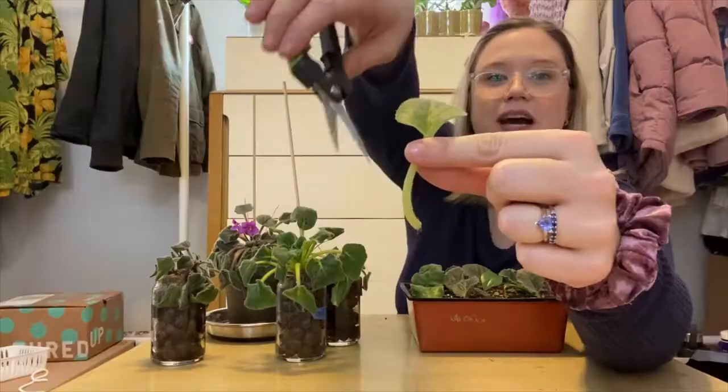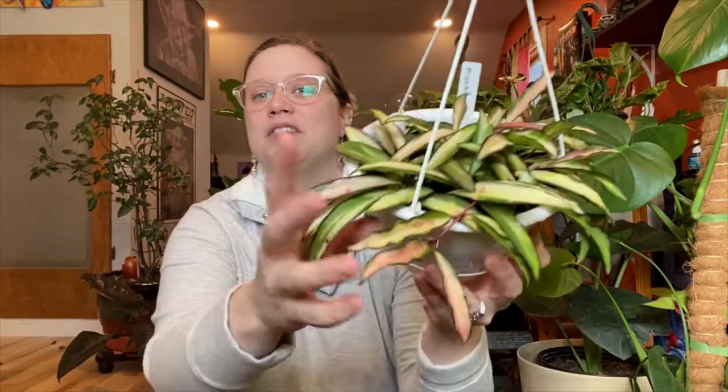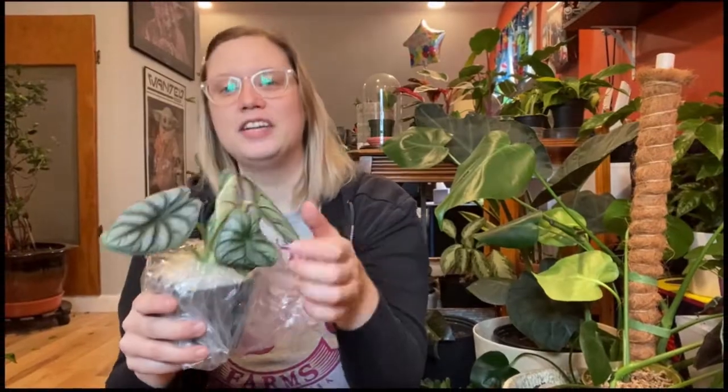Hey guys, welcome back, thank you so much for joining me! I have an order from Equigenera — I think it's probably Equigenera. Welcome to my show, I hope you like houseplants because we're going to talk about them and touch their leaves.